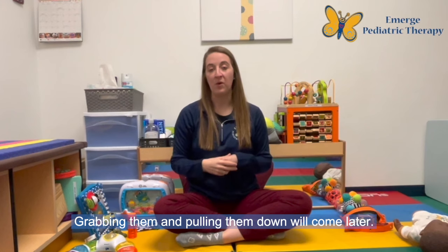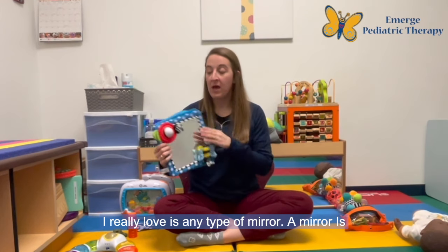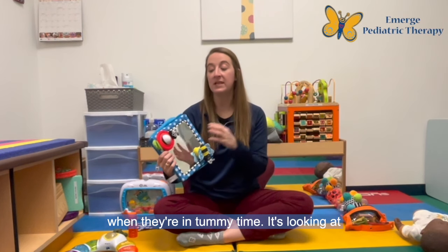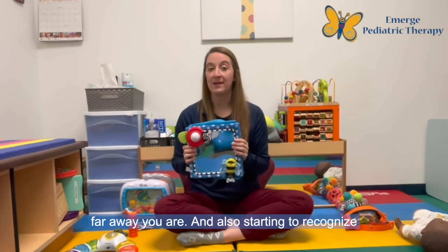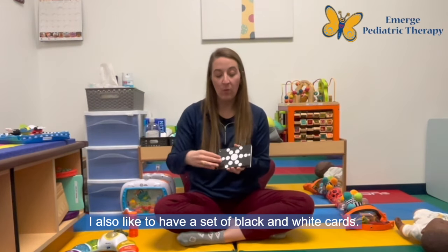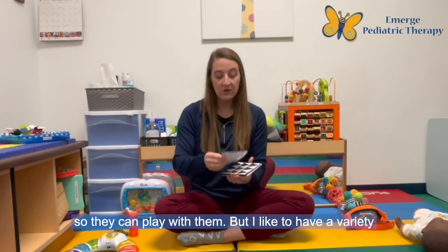Grabbing and pulling down will come later. I want to talk about some of my favorite toys for working on visual development in infants. The first thing I really love is any type of mirror. A mirror is going to work on the infant looking around when they're in tummy time — depth perception, how far away they are, how far away you are — and also starting to recognize faces, which is very important for infant development. I also like to have a set of black and white cards. These are great to have up when an infant is working on tummy time or on the floor so they can play with them.